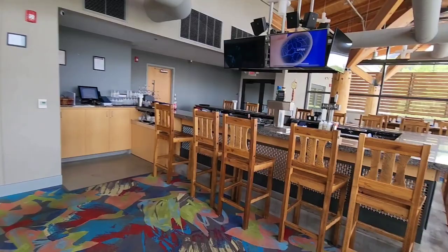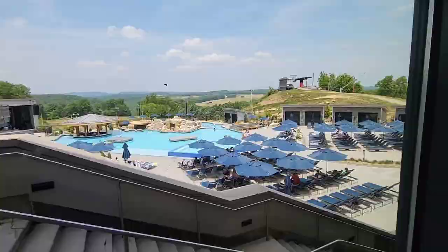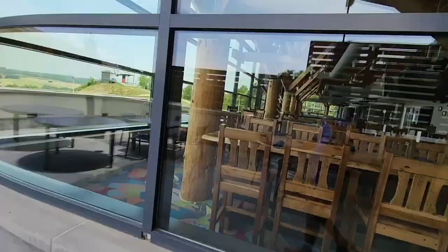One level above the Peak lobby there's a nice bar area and a dining area overlooking the big pool below. I've just walked out into this open area and onto the terrace.